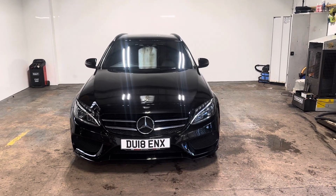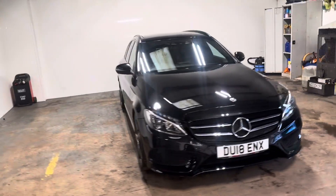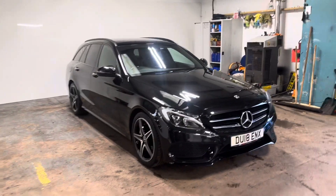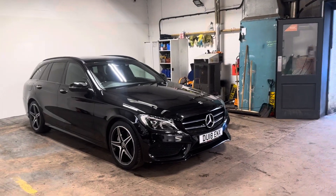Hi folks, Stephen Lindsay here from East Colbride Used Car Centre. Just going to do a walk-around video of this Mercedes-Benz C-Class Estate. Really nice car. It's the AMG line with the premium package.